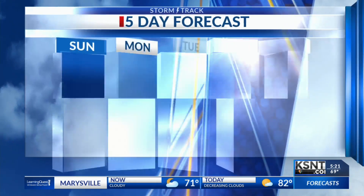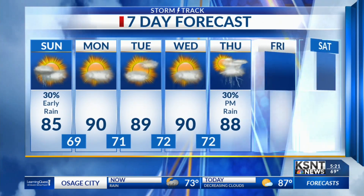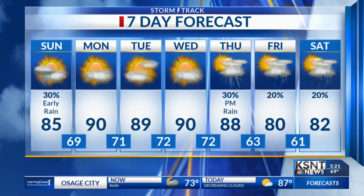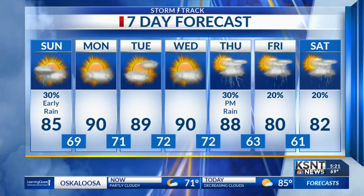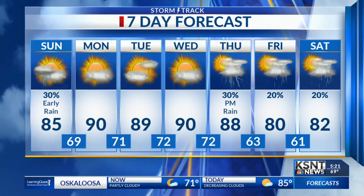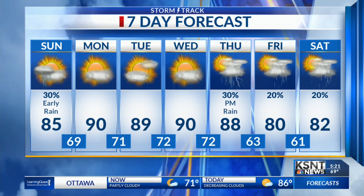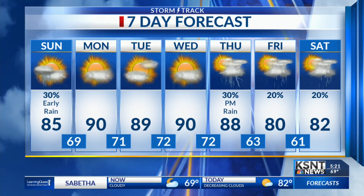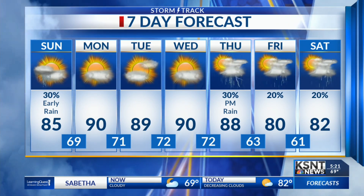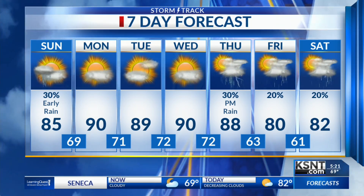We do have quite a warm weather pattern setting up, at least through the middle part of the week. Our actual air temperatures will be in the upper 80s and low 90s all the way through Thursday. But then we'll have better chances for rain as we go throughout the daytime on Thursday, Friday, and Saturday. We do have a cold front that will push through on Thursday, and that will knock our temperatures back into the upper 70s and low 80s for Friday and Saturday.